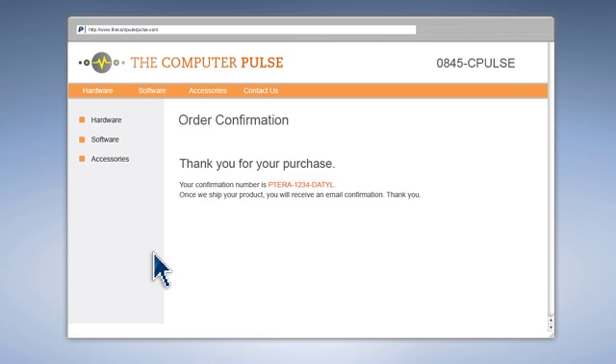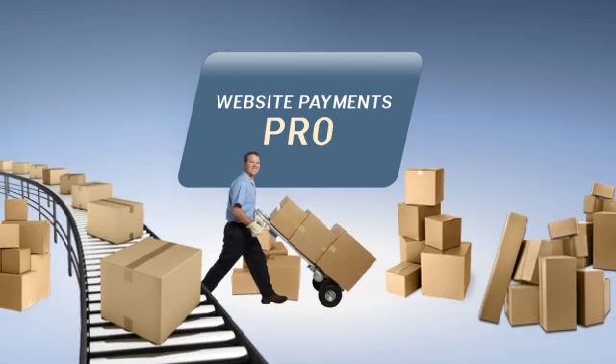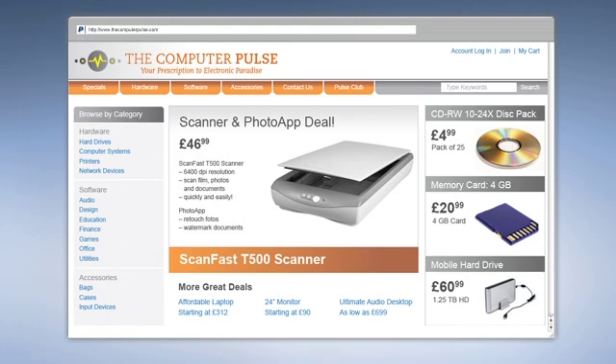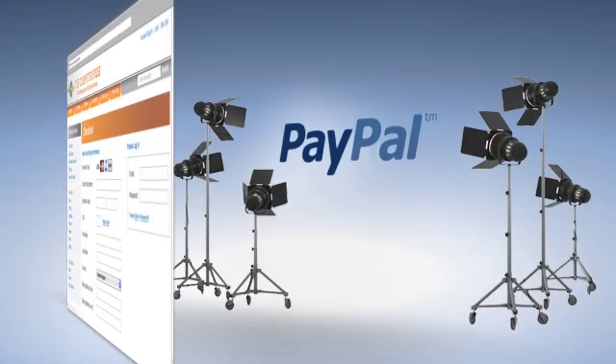But perhaps you want to offer customers a more seamless shopping experience. Website Payments Pro is more customizable and loaded with advanced features so it can grow with your product lines and business goals. With Pro, customers who want to pay with credit cards never have to leave your site when making their purchases. PayPal handles the transaction details behind the scenes.